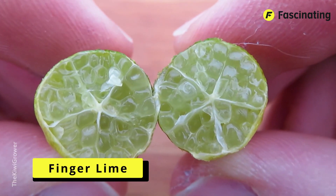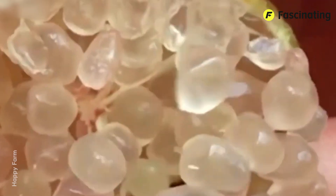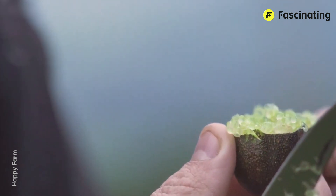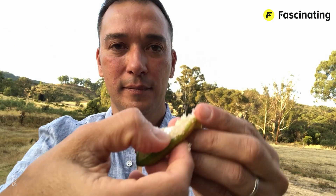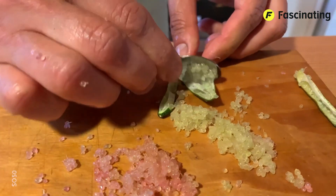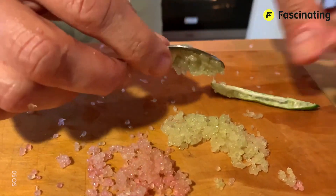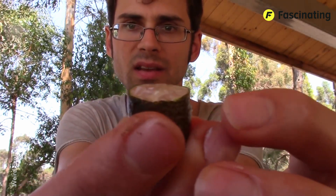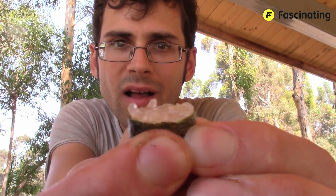Finger Lime. Did you know there's a type of citrus that has an appearance and even a texture comparable to caviar? Let me introduce you to finger limes, better known by the fancy name citrus caviar. With that name, it's easy to see why they've made their way into gourmet kitchens around the world. What we have here is a curious type of citrus, native to the tropical and subtropical forests of Eastern Australia. In fact, it's one of the few fruits that originally only grew in Australia, although today there are crops of it in various parts of the world.